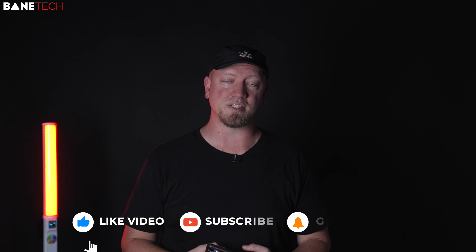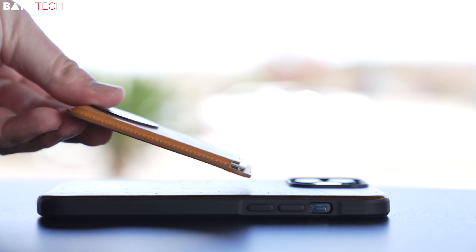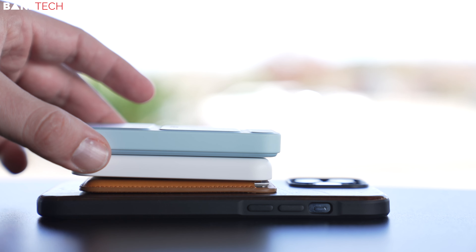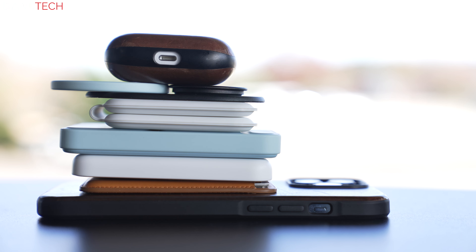So there you go — a big list of accessories you can get for your iPhone 13, 13 Pro, 13 Pro Max, iPhone mini, any of the 13 lineup. These are items I use on a regular basis, whether it's in my pockets, in my backpack, or in my car. A link will be down below in the video description if you're interested in picking any of these up for yourself. Thanks so much for watching — hit a thumbs up if you enjoyed it, subscribe, and hit that notification bell so you don't miss any more videos. Until then, stay techy.